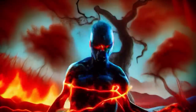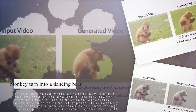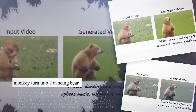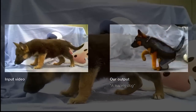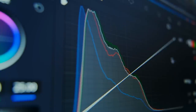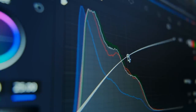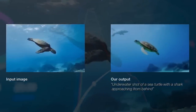One of the coolest things about Dreamix is how it can edit existing videos based on your text, changing stuff in the video without messing up the overall quality. For instance, Dreamix can take a video of a monkey and turn it into a dancing bear with a simple text prompt, generating a temporally consistent and realistic video. This sets Dreamix apart from other text-to-video models that have had difficulties generating top-notch videos based solely on text input.